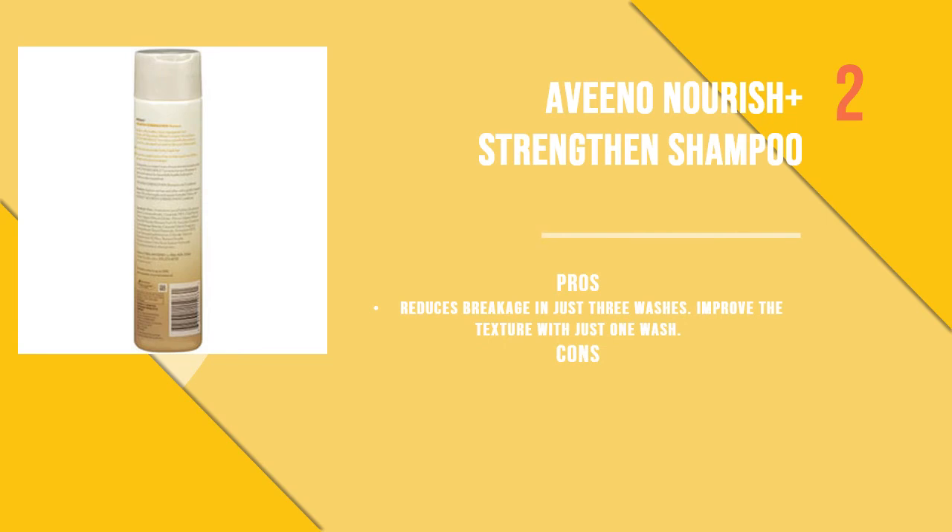The second product is Avino Nourish and Strengthen Shampoo. Made with wheat protein and wheat germ oil, the moisturizing formula gives a boost to dry hair and makes it look glossy and healthy. It also contains fruit oil, which hydrates the hair and provides a healthy sheen.